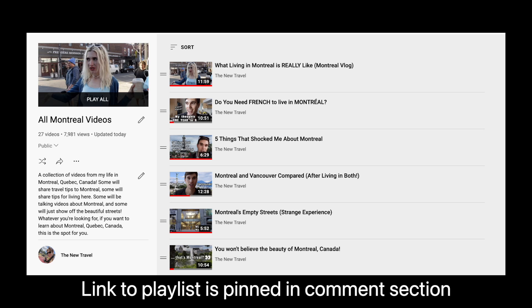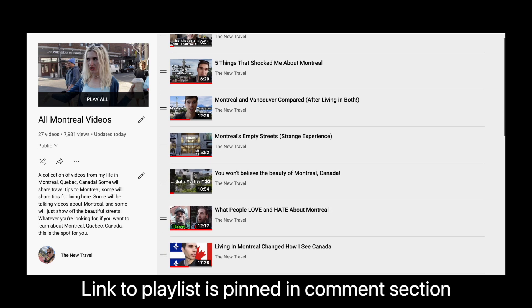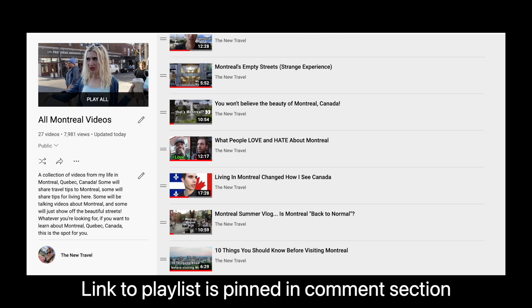Hope this video is helpful. By the way, I have a whole playlist of videos from Montreal — if you're watching this I assume you're visiting Montreal, so check out my playlist. We've got neighborhood tours, best foods to eat, best places to visit. I think you'll like what you find. As always, I'm Dan — I'll catch you next time.